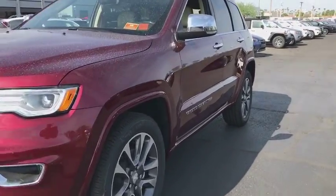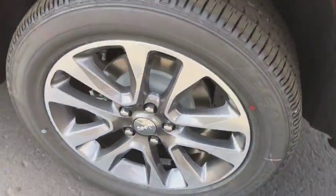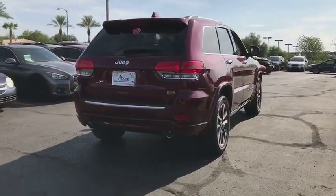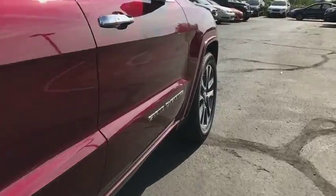2018 Jeep Grand Cherokee. The Jeep Grand Cherokee offers superior off-road capability comparable to that of the upscale Land Rover LR3. This makes the Grand Cherokee a fine choice for families who venture off-road or vacation in the mountains or other remote areas.